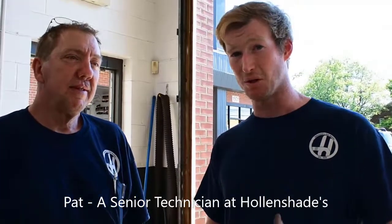Pat is one of the most experienced on the team here at Hollow Shades. He's been doing this for basically longer than the interviewer has been alive — about 25 years.